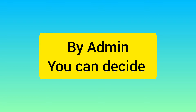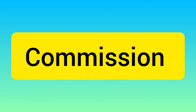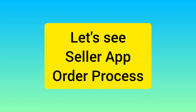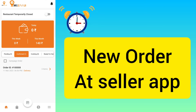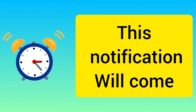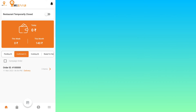From the admin panel, you can decide whether you want both commission and subscription, only subscription, or only commission — and you can set which seller gets which subscription system or commission. Whenever there is a new order in the seller app, the seller gets a loud alarm notification so they don't miss any order. This notification will even come when the app is in the seller's pocket, as long as the seller app is online and open in the background.